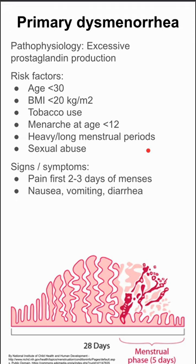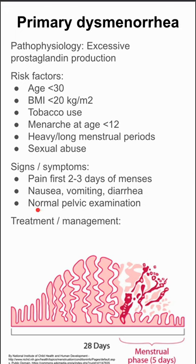The signs and symptoms include pain during the first two to three days of your menses, sometimes including nausea, vomiting, and diarrhea, and they oftentimes have a normal pelvic exam if they were to see their OB-GYN about this.